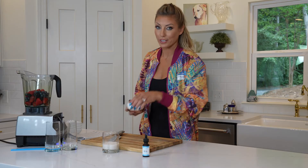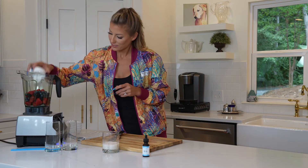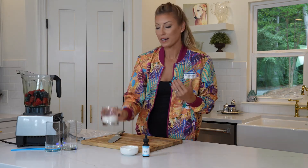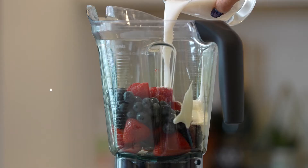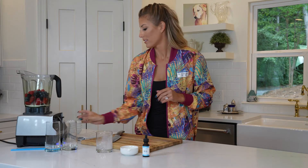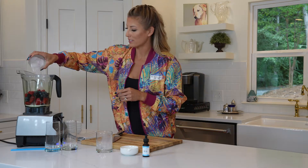Next up, you'll take your half cup of Greek yogurt, and of course just your own personal preference — mine happens to be a half cup of almond milk — and a glass of ice.